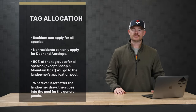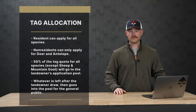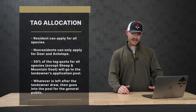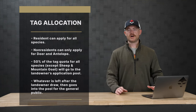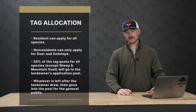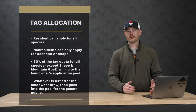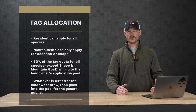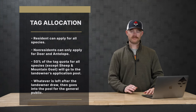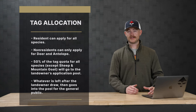As far as tag allocation goes, residents can apply for all species in the state, while non-residents can only apply for deer and antelope. For deer, elk, and antelope, they actually allocate 50% of those tags to landowners. The way the draw system works is they take 50% for each unit and those go to the landowner pool. Landowners that have applied can draw out — they can take them all or not. Whatever is left over after the landowner draw then falls into the resident and non-resident tag quota.